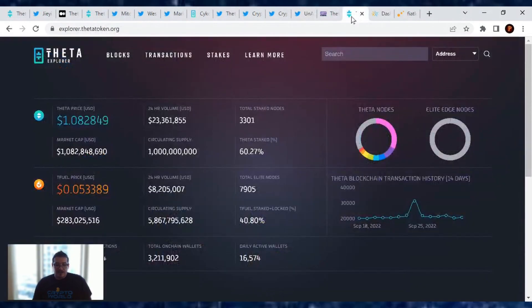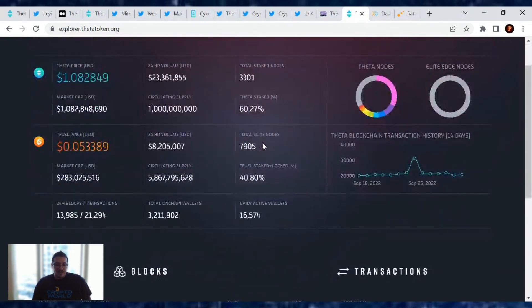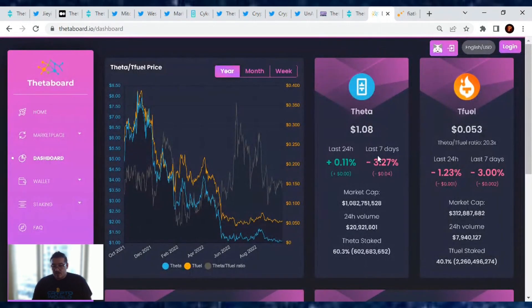For the price update: Theta is currently at $1.08 with a market cap of $1.08 billion. Total stake nodes out there: 3,301, with 60.27% of the Theta supply being staked. TFuel is at $0.053 with a market cap of $283 million. Total elite edge nodes: 7,905, with 40.80% of the TFuel supply staked or locked. Theta is up 0.11% and TFuel is down 1.23% — not much change. We've just been moving sideways for about three months now.